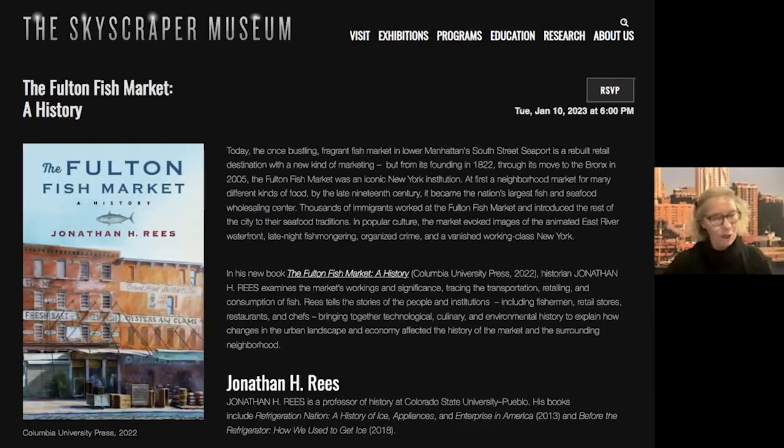Jonathan is going to give us an overview tonight of his book and also of some of the different sources and resources through which, as someone in Colorado and someone during COVID, he came to the fish market mostly through text and historical sources. He's not a New Yorker, but he spent time here walking the streets of South Street Seaport.